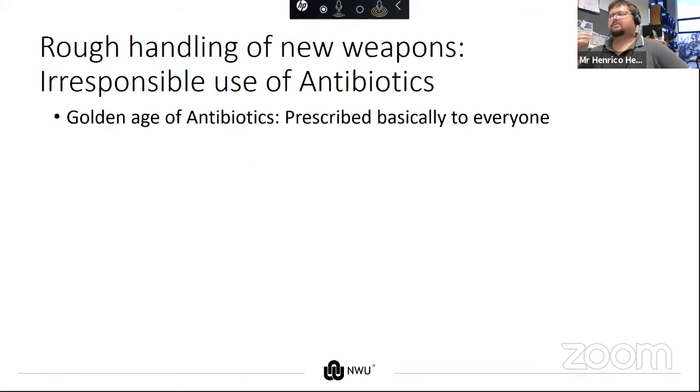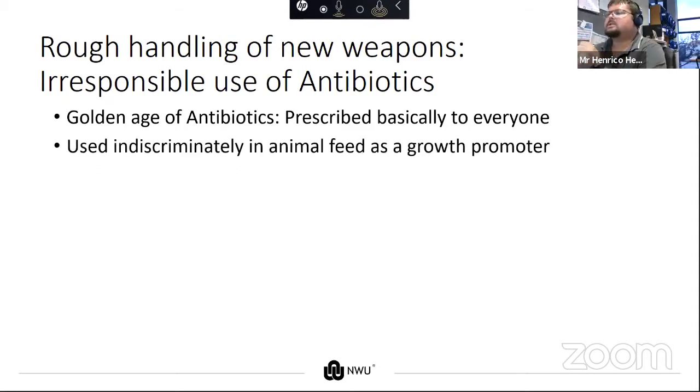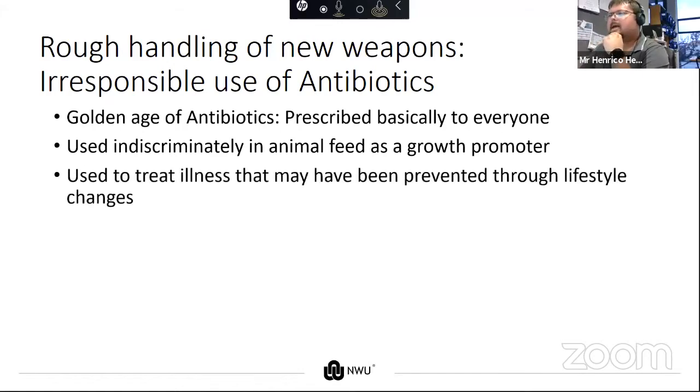In that golden age of antibiotics, they were prescribed to basically everyone — if you stub your toe, you got an antibiotic because it works and it's safe. It was used indiscriminately and, as Dr. McAllister said, is still being used as an animal growth promoter today. Due to the fact that it was widely available and easily obtainable, it was used to treat illnesses that might have been prevented through lifestyle changes.